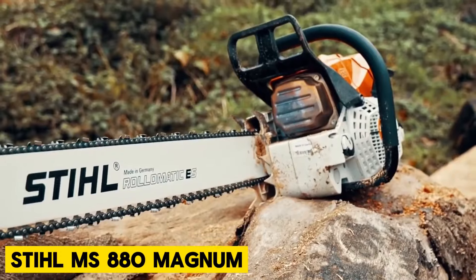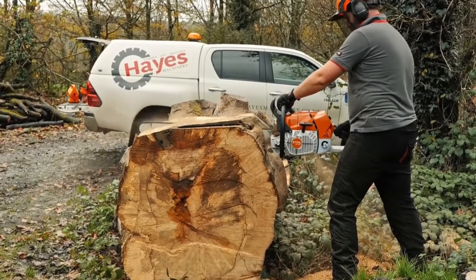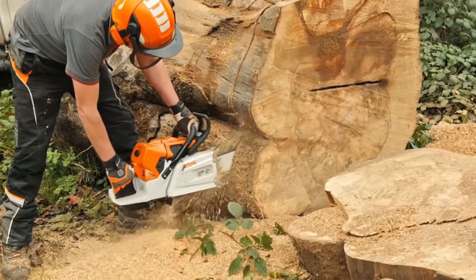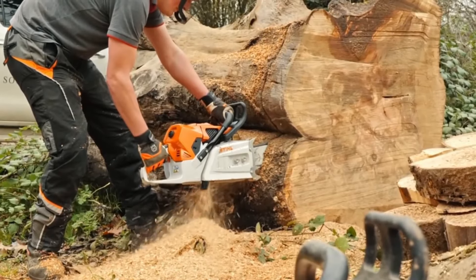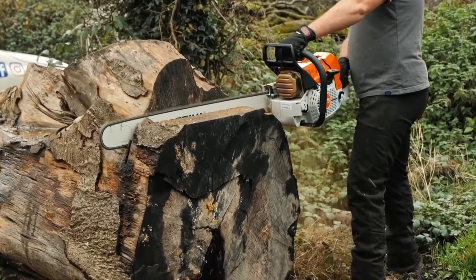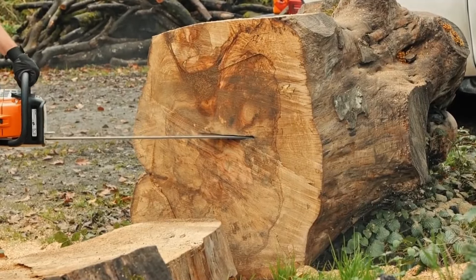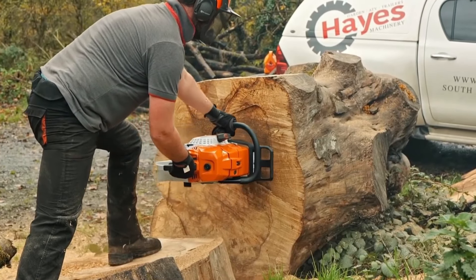Stihl MS-880 Magnum. This is the most powerful series-produced chainsaw globally, equipped with innovative features for effortless operation. The decompression valve and Stihl ElastoStart ensure smooth starts, while the HD2 filter extends filter life. Refueling is safe and easy with the tool-free fuel cap. The ElastoStart's special starter grip absorbs and releases forces smoothly, providing even starting. Carburetor preheating allows reliable operation in winter, with a simple switch from summer to winter mode — preheated intake air prevents carburetor icing, ensuring consistent performance even in cold weather.